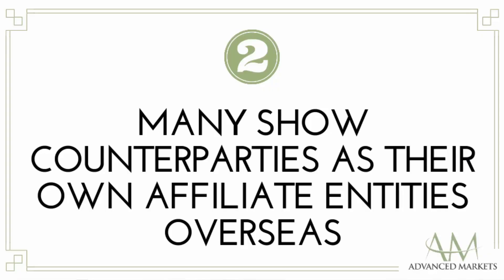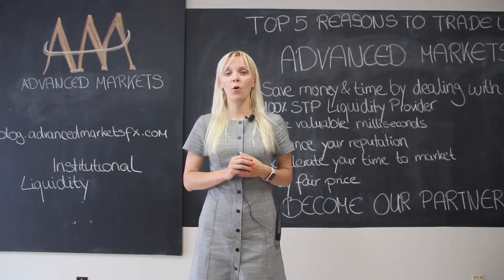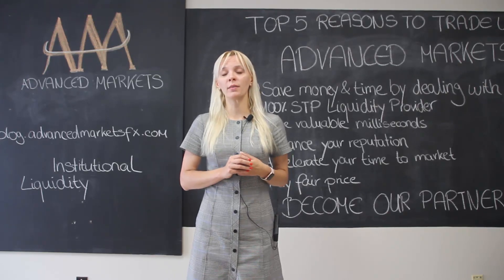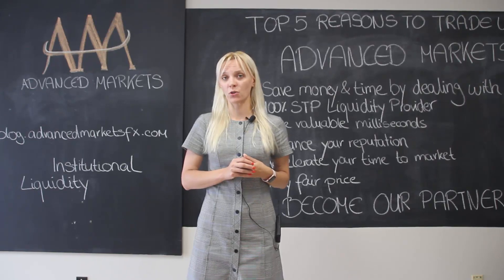Observation number 2: Many financial firms report that they send the flow to their own affiliate entities overseas, which makes it difficult for anyone to really know where the flow actually clears, and those reports are not available in offshore jurisdictions.